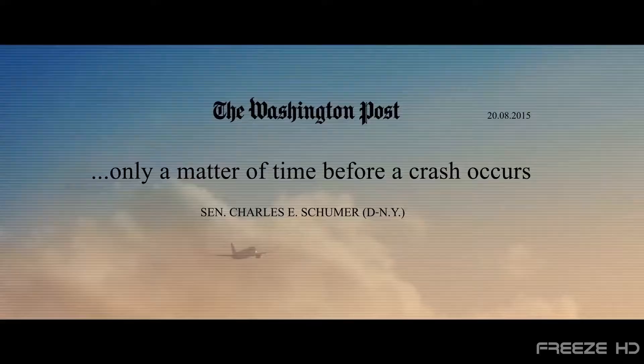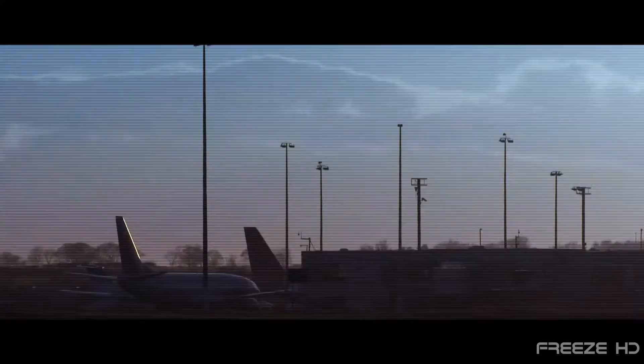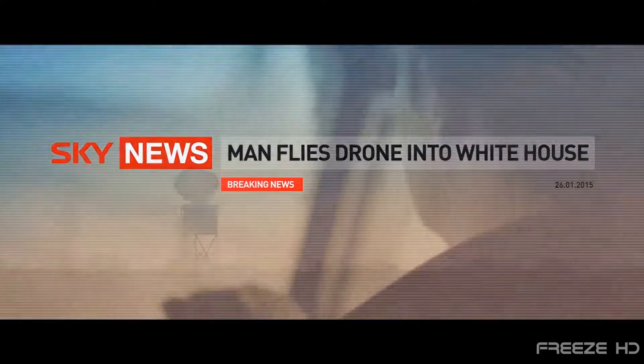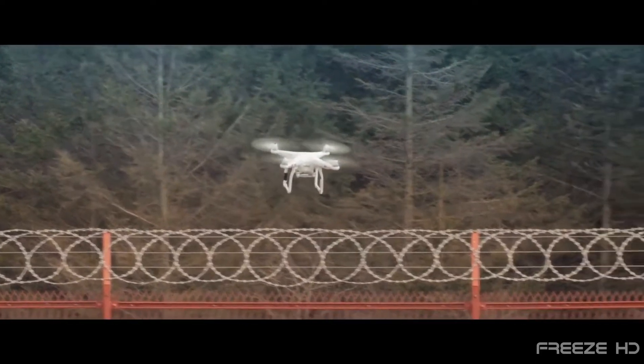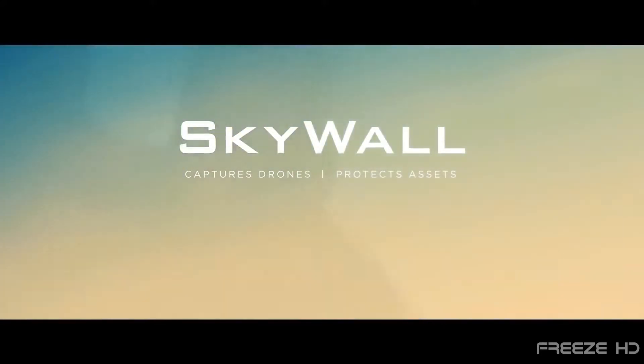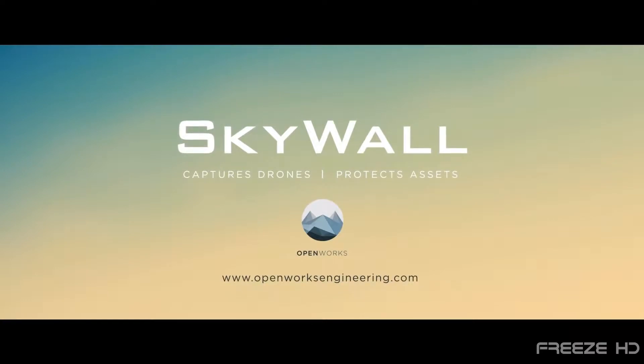With drones becoming increasingly more involved in close calls with aircraft, unauthorized flights over military installations and unwanted surveillance, the need for anti-drone systems is absolute. One promising invention is the Skywall 100 drone defense system from English startup company Open Works Engineering.